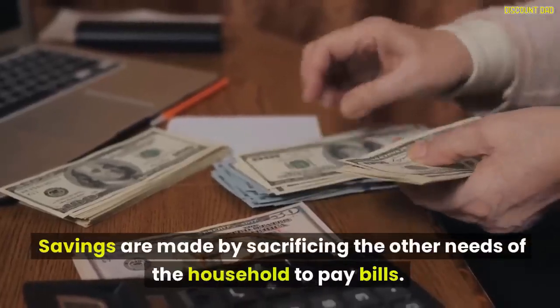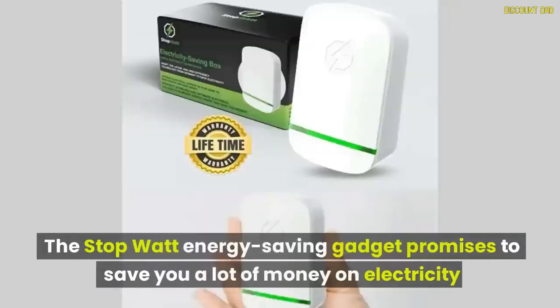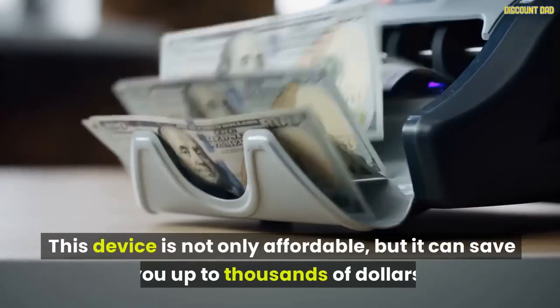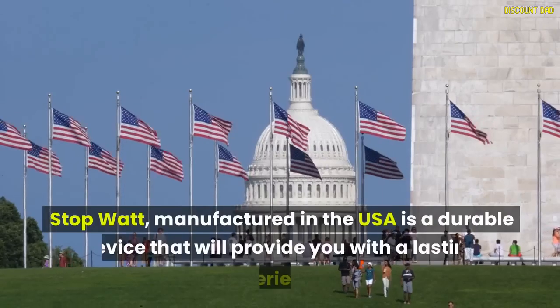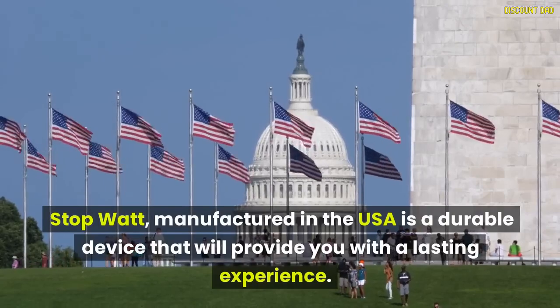Savings are made by sacrificing other household needs to pay bills. The StopWatt Energy Saving Gadget promises to save you a lot of money on electricity. Use the extra money to meet other urgent needs. This device is not only affordable, but it can save you up to thousands of dollars. StopWatt, manufactured in the USA, is a durable device that will provide you with a lasting experience.